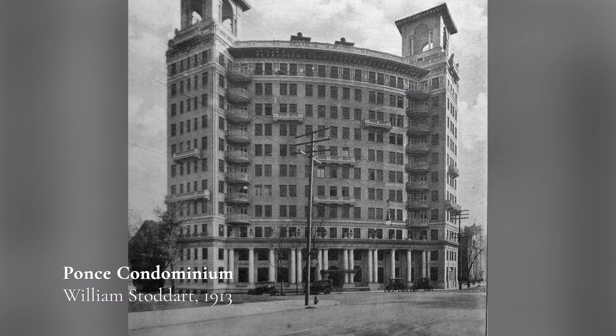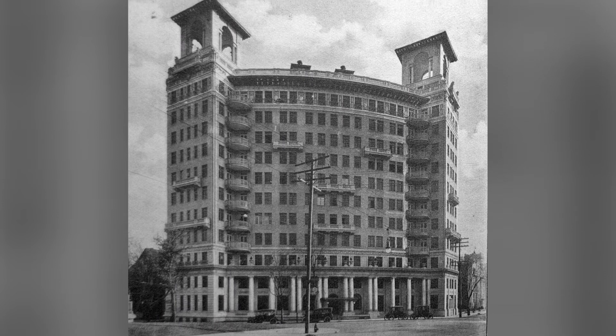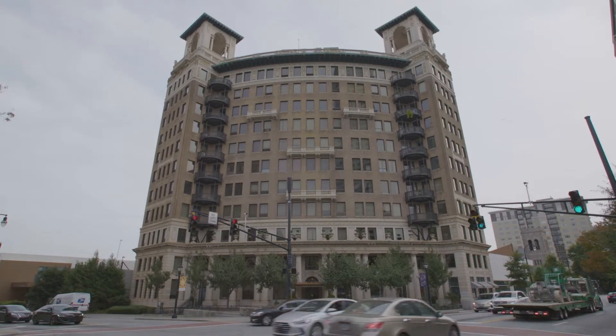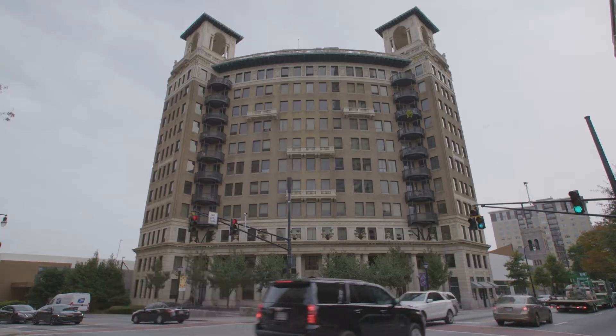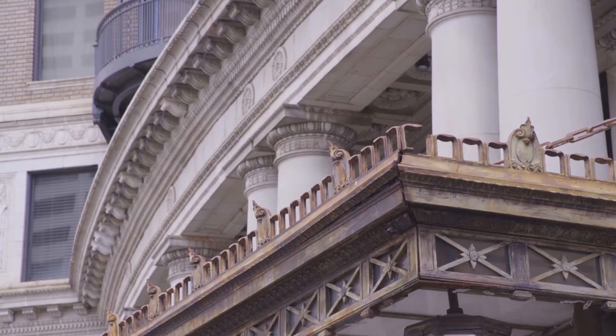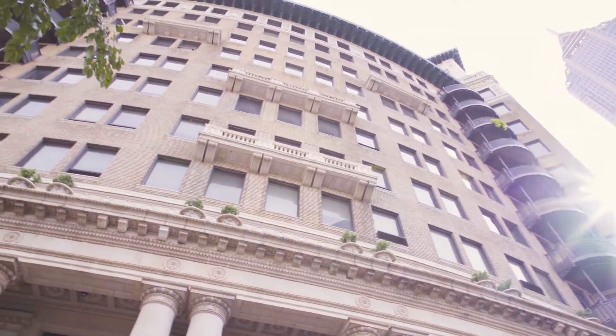Built in 1913, the Ponce Condominium was one of the first buildings in Atlanta to show that luxury living could be done in close quarters. The front façade gently curves around the southeast corner of Ponce de Leon Avenue and features a two-story high colonnade with six paired and six single Tuscan columns stretching from tower to tower.